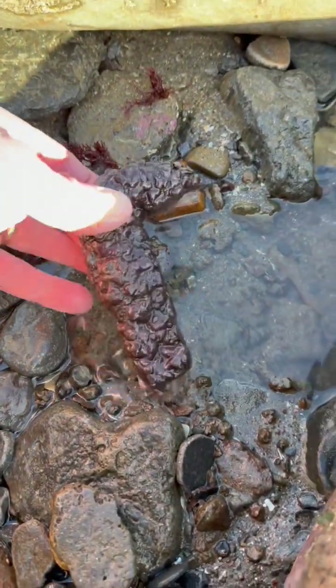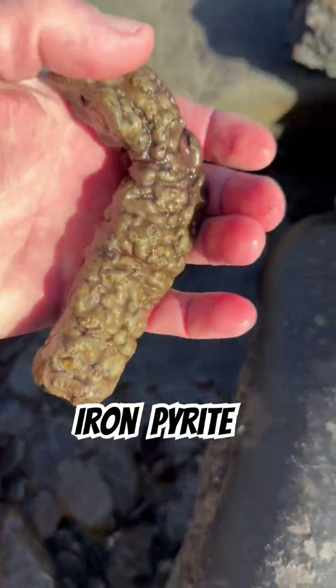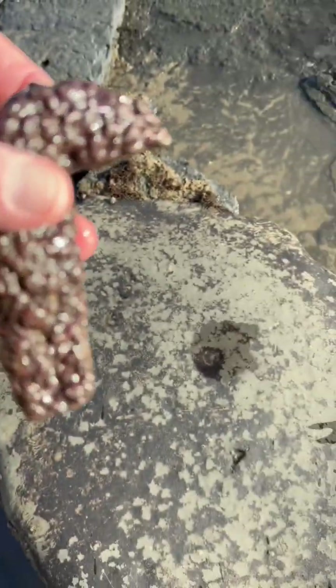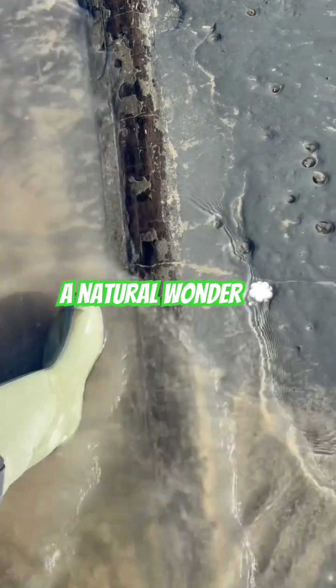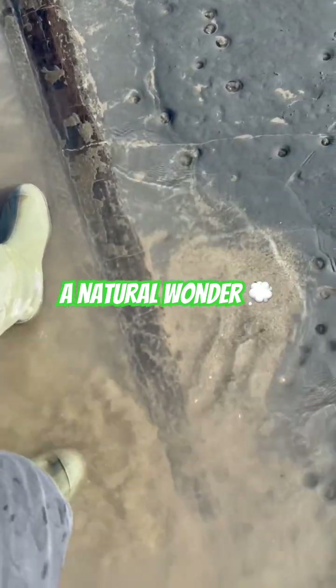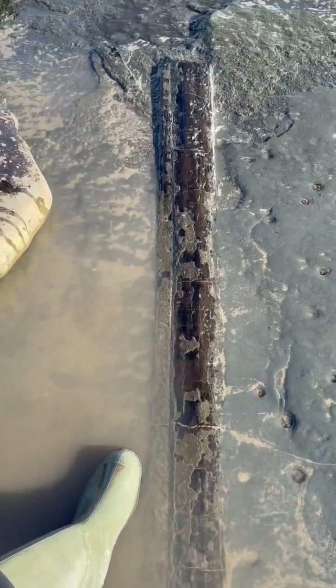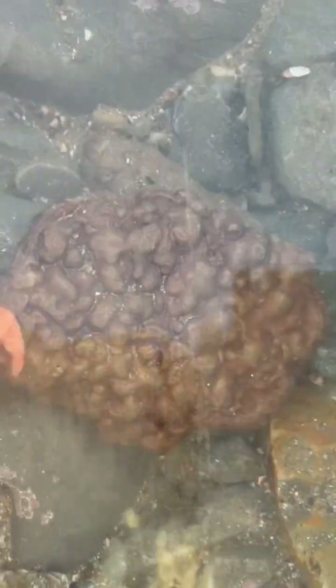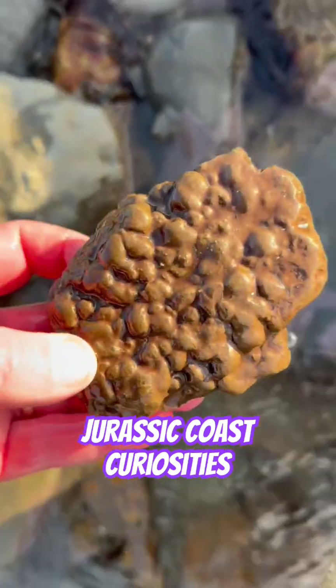There's a patch of iron pyrite here — odd knobbly stuff. And over here on the ledge is a really nice piece of the fossil wood from the Jurassic period. Look at the size of that specimen. Some unusual iron pyrite as well.